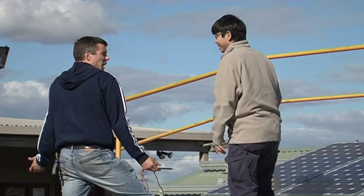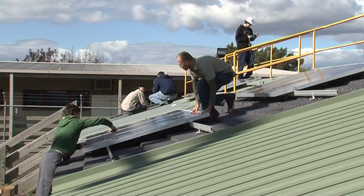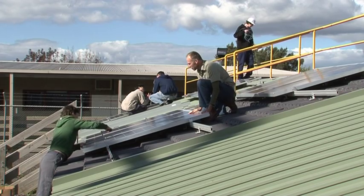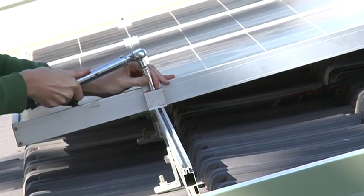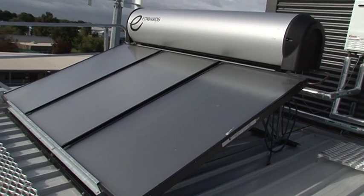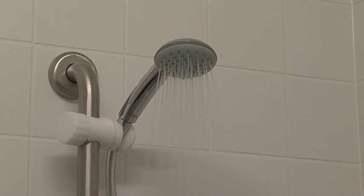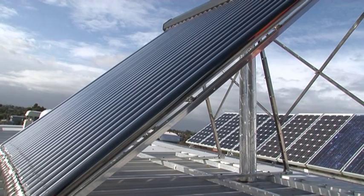Rather than students remounting panels on the actual Skills Centre's roof, there are three different roof type structures outside of the building that enable them to build skills in installing panels on multiple types of roofs. As the Green Skills Centre is a training facility, the roof is also mounted with three different solar hot water systems, each with different operational information which can be compared via the BMS.